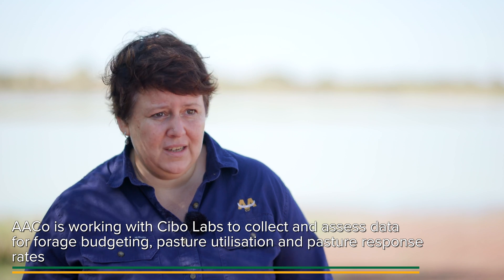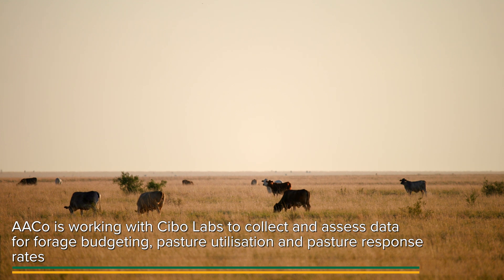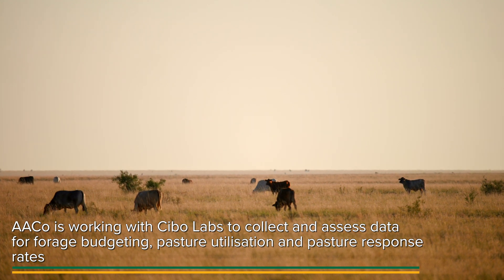We started working with SIBO Labs in 2018. We collected a lot of data across our landscape to inform that satellite tool. It's one source of data that helps us bring some precision and confidence in the data that we're using for making decisions.